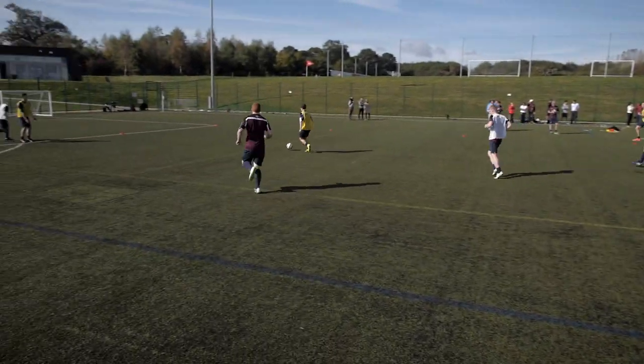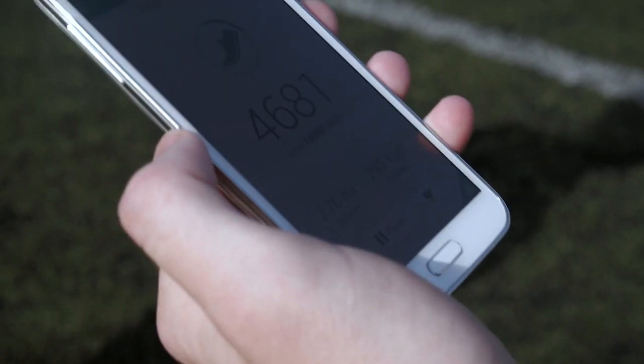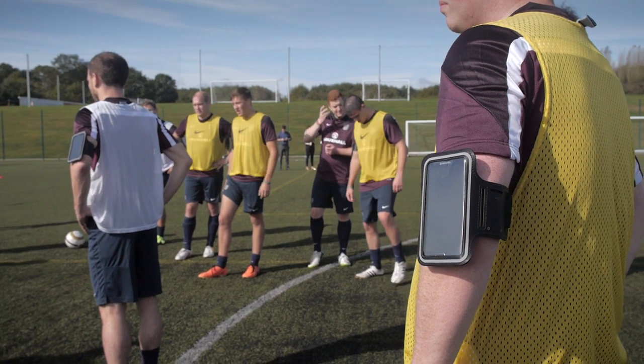The app's really helpful — you can look at when you're training, how far you've trained. I've just finished my training session. I've done 4,681 steps, 2.7 miles, and I've burnt 293 calories in that short session.